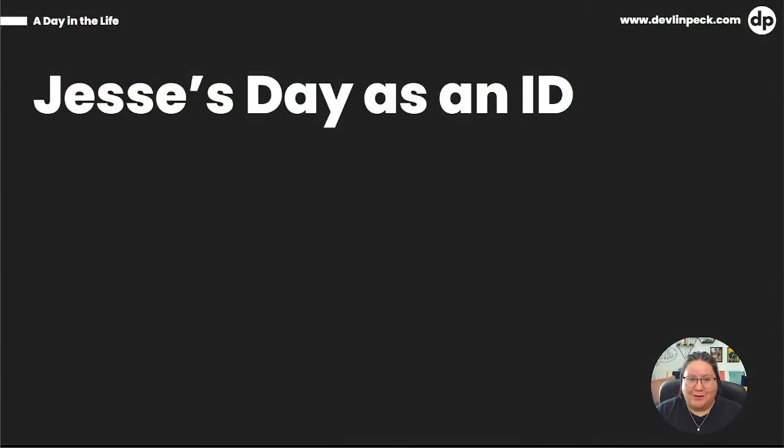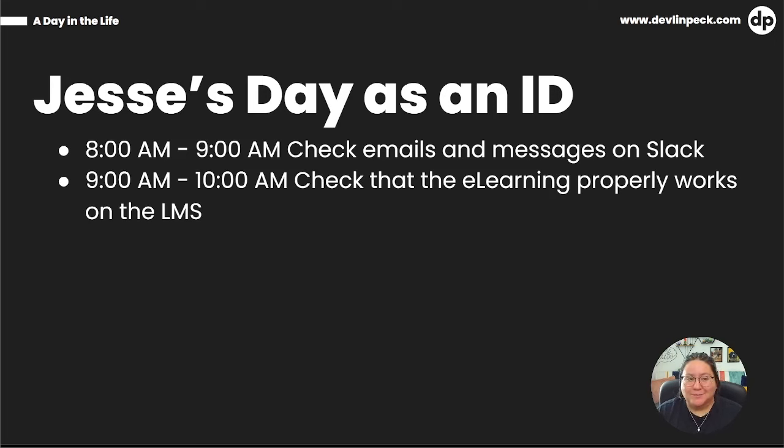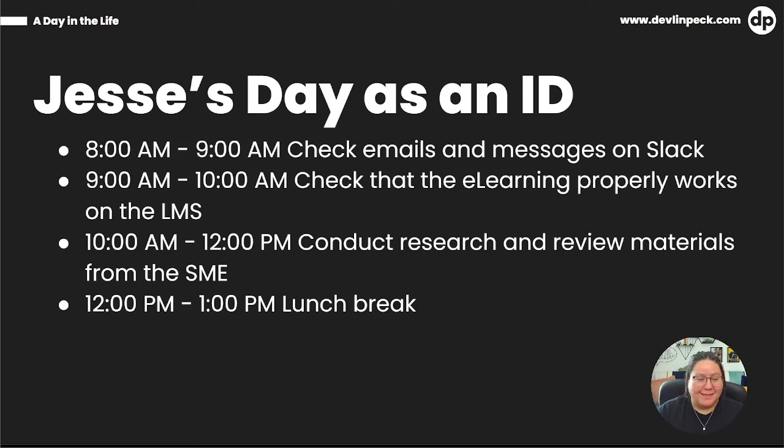Jesse's day as an instructional designer may start with checking emails and messages on Slack, getting caught up on everything. Then the next hour is spent checking that the e-learning is properly working on the LMS — since most people reported doing this daily, we can expect this to be a daily task for Jesse as well. From 10 to 12, Jesse conducts research and reviews any materials sent over from the SME, which was the number two most time-consuming task reported in the survey. Then Jesse takes a lunch break — taking a break is always important for productivity.